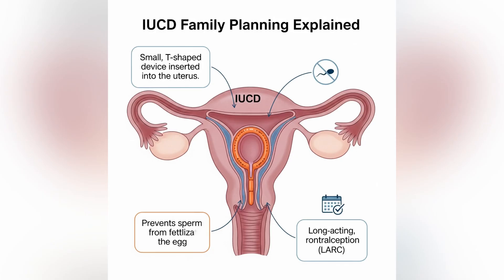Have you ever wondered which family planning method might be best for you? Well, today we're going to talk about one of the most effective and long-lasting options, the IUCD, also called the intrauterine contraceptive device. In this video, I'll explain what it is, how it works, the benefits, and also some possible side effects. Let's dive in.